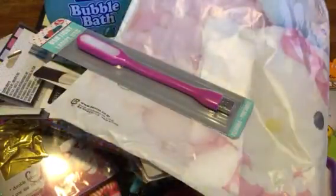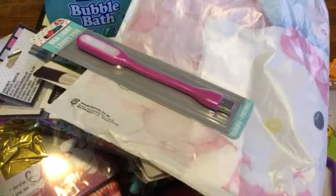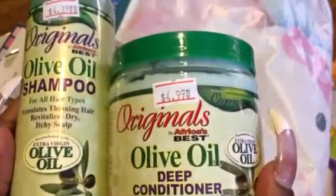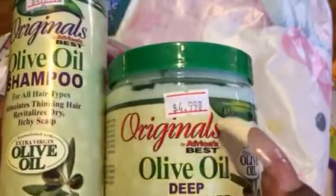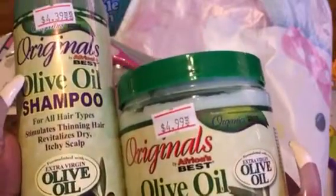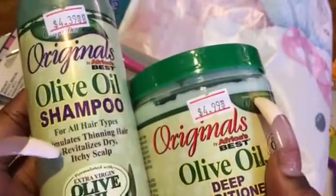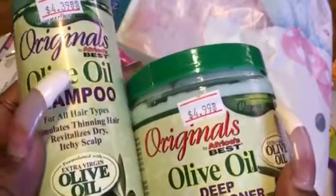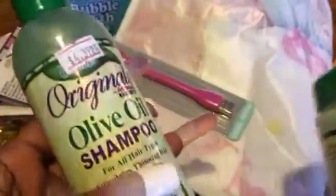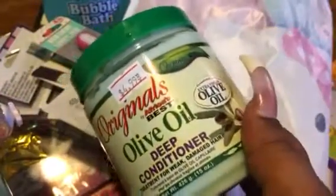Next is the shampoo and conditioner by ORS, or Originals. That price is excellent because I'm seeing it in Target and other beauty supplies where they're like $14 a bottle for each — and I'm like, not your girl. Would not pay that much. So when I see it at this price, I get them. This is a deep conditioner, and this right here is a great shampoo for thinning hair or if you have a dry, itchy scalp. Excellent product — trust your girl. Here's the shampoo, and here's the deep conditioner.